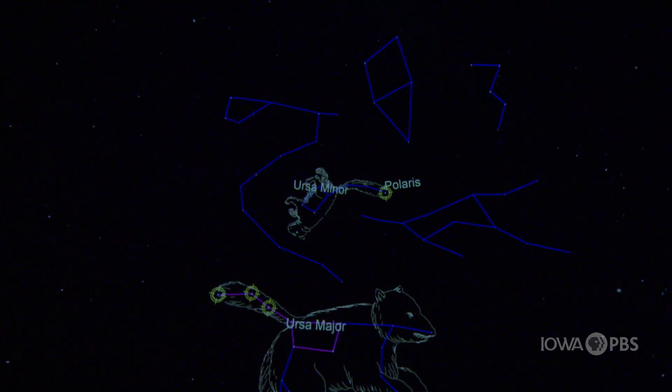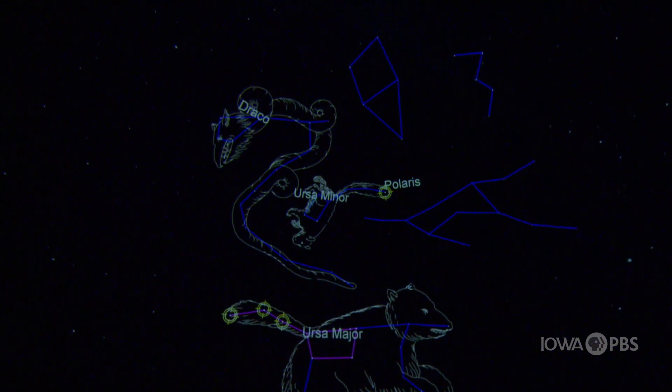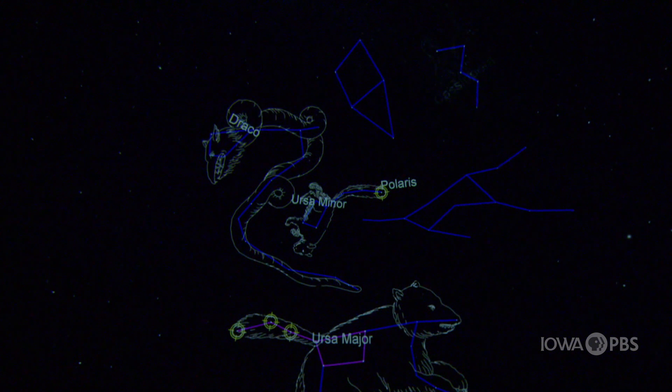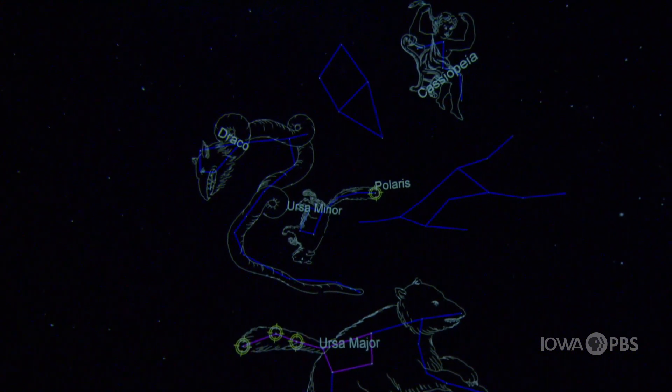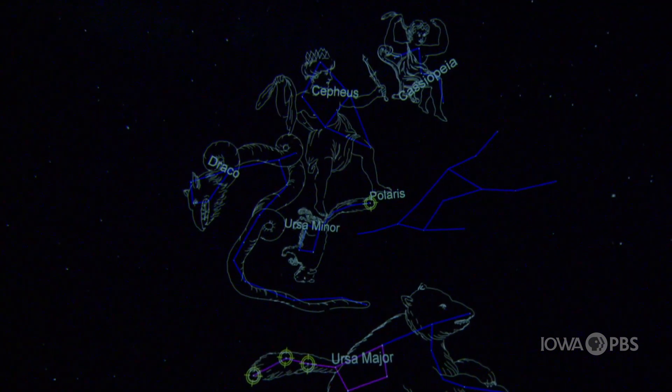The other four circumpolar constellations are Draco the dragon, inspired by the serpent guardian of Hera's garden and its golden apples; Cassiopeia, the queen of Ethiopia sitting upon her celestial throne; Cepheus, Cassiopeia's husband, the king of Ethiopia; and Camelopardalis, the giraffe.